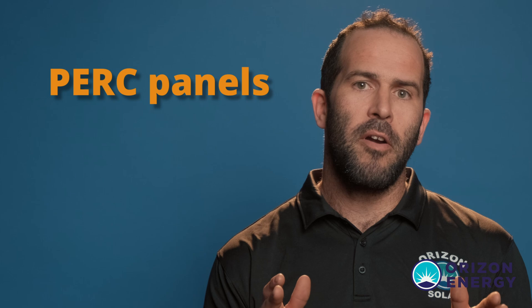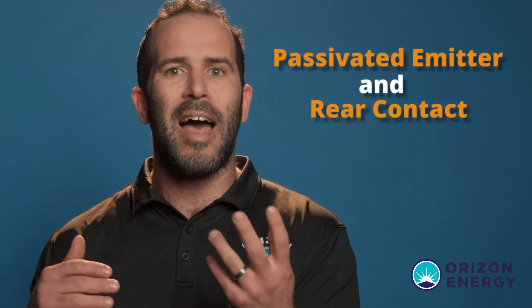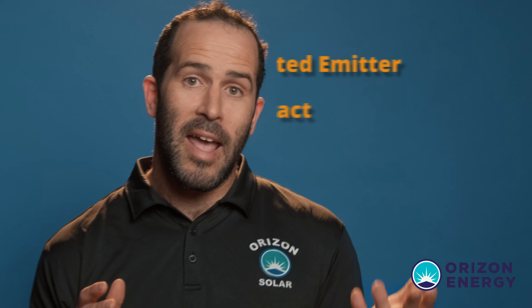Then came the PERC panels. PERC stands for Passivated Emitter and Rear Cell. In simple terms, there is more light that radiates off the rear surface of the panel, which allows for increased energy production. The PERC panels allow for more collection of energy in a smaller footprint.